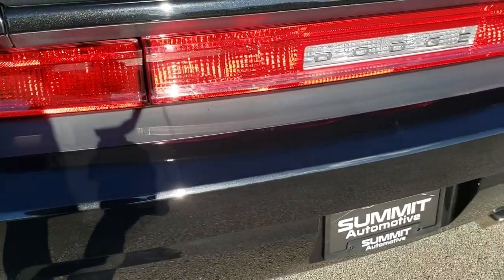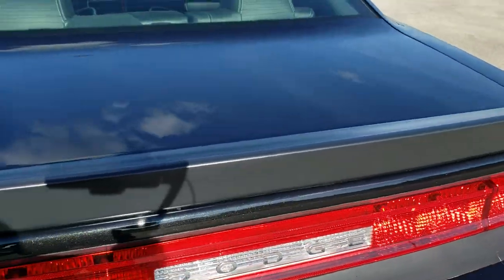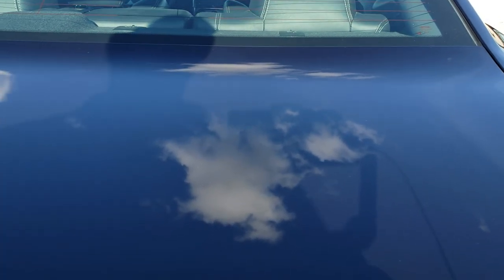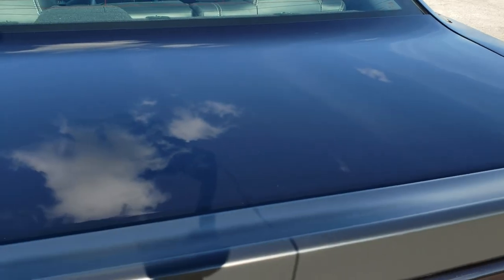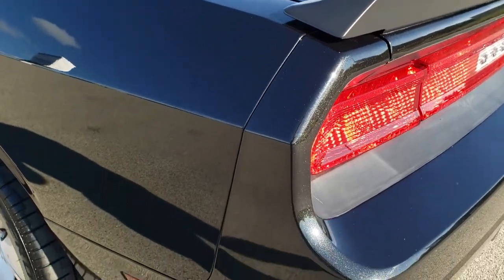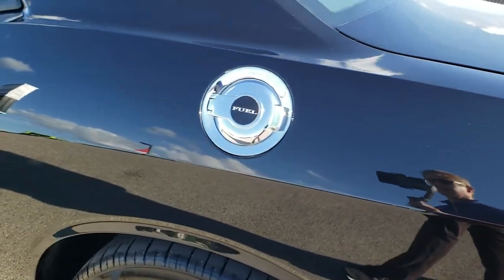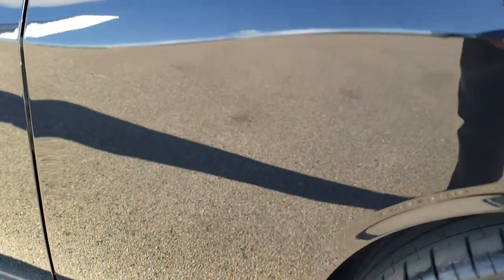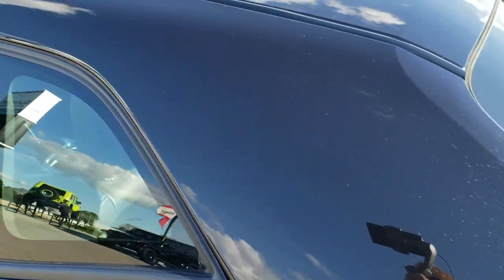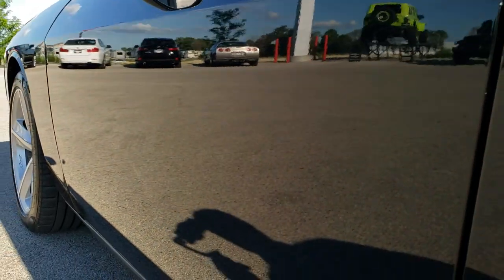Rear bumper's in pretty nice shape. You didn't see any major cracks or dents on it. The deck lid is in great shape as well. It does get that satin spoiler. And down the driver's side, just as clean as that passenger's side. Get the bright chrome fuel door. No dents or dings on the quarter. And one more time down the side here — all looks really good.